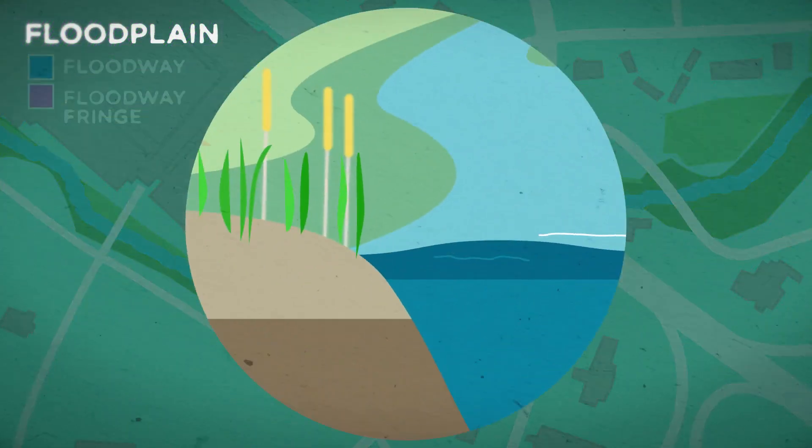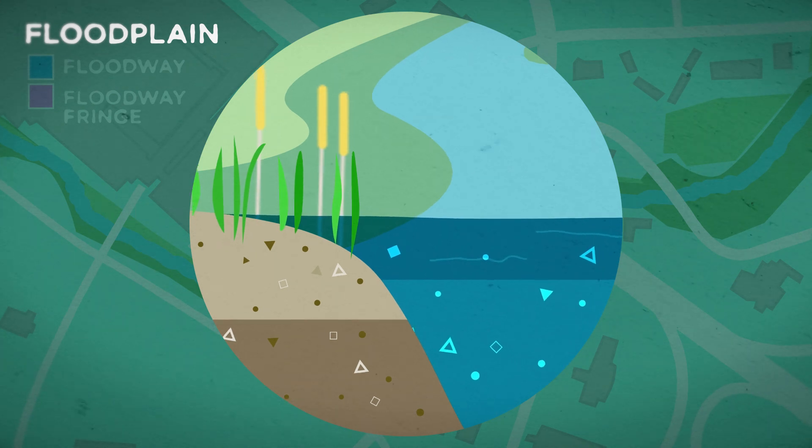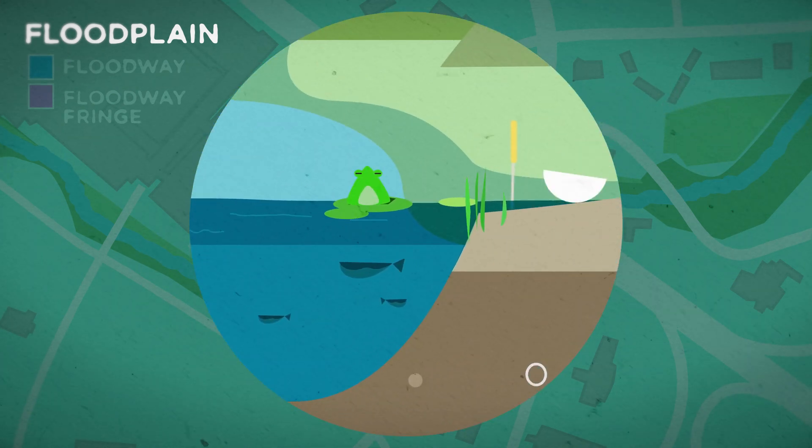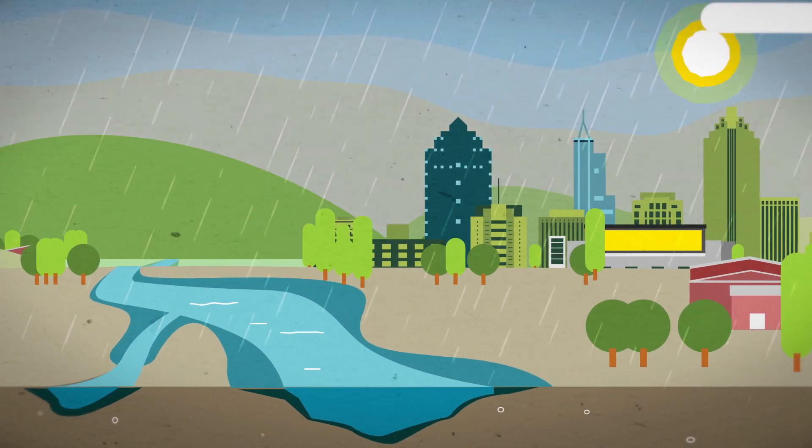Floodplains also help reduce pollution. The plants and soil clean and store rainwater. And it's a good habitat for wildlife, too. Most importantly, floodplains lessen the impact of severe weather.